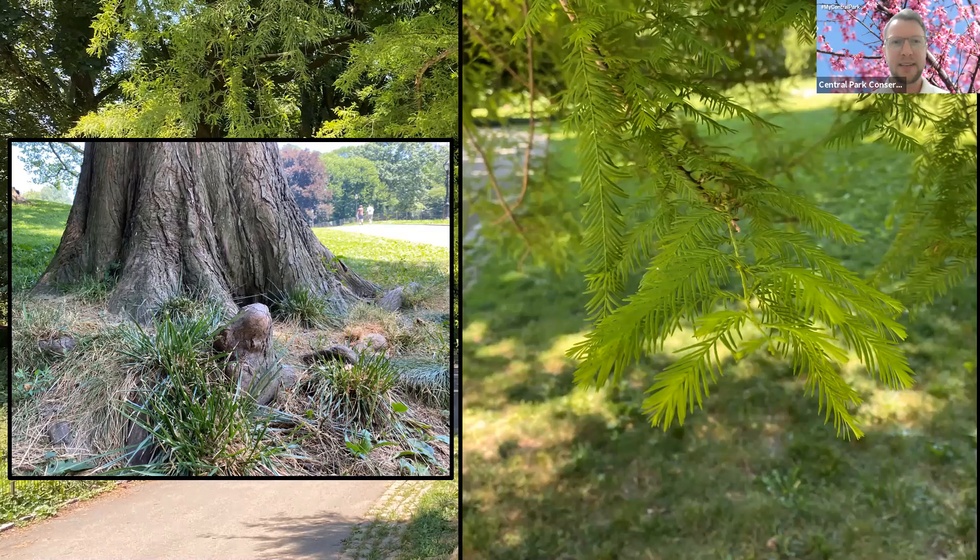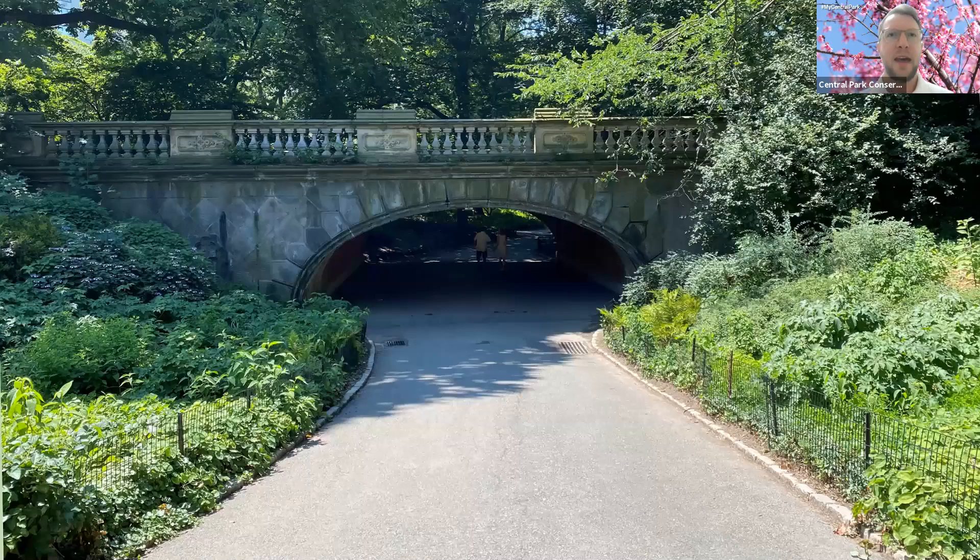We're going to head on to an archway. This is the Glade Arch. The landscape between the Conservatory Water and the East Drive is actually called the Glade, and this arch is really fitting. When you walk through it, you find yourself in this really shallow valley with a beautiful shady tree cover. This is actually one of the first arches in the park — it was completed in 1862.